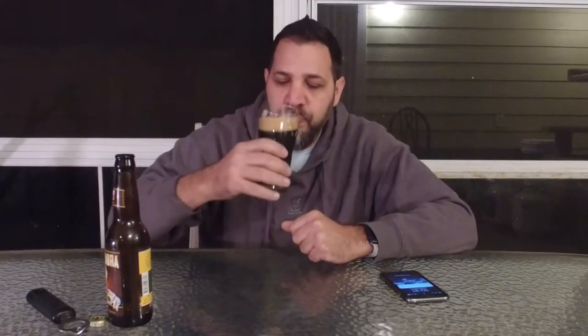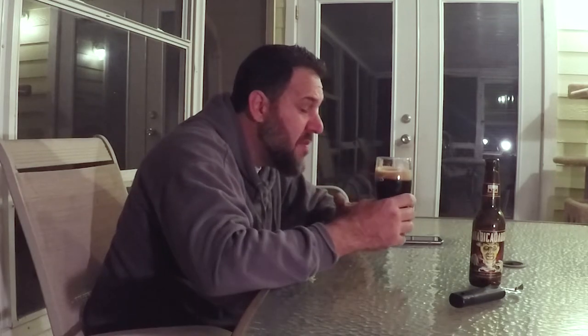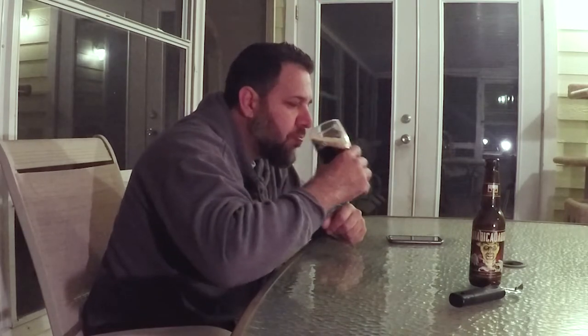Let's take a sip. Oh man. This might be more coffee than beer. Not quite as creamy as I expected — it definitely has some creaminess, but not as much as I expected. At 5.5% ABV, it's not too heavy in the ABV department. No IBUs listed.